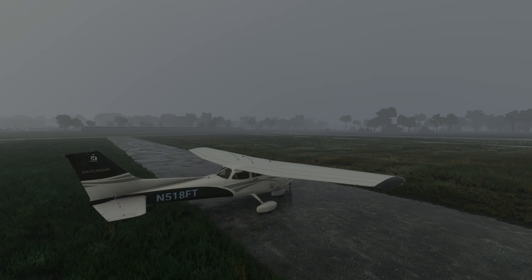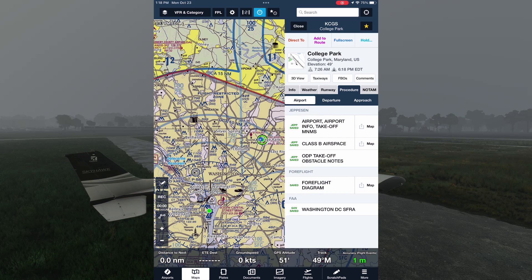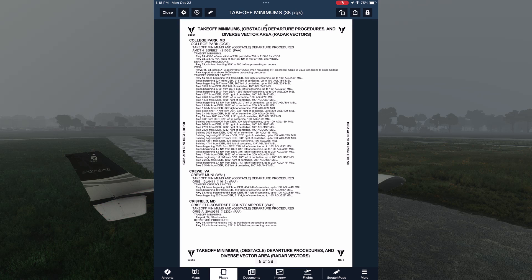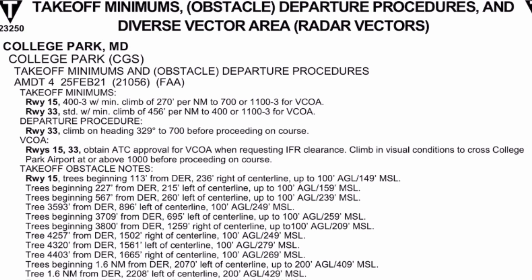The first place to start is to look for any departure procedures. In ForeFlight, we can go into the airport page and look at procedures. On the departures tab, we see only one item: takeoff minimums, so we tap that. This takes us to a page in the Terminal Procedures Publication, or TPP, that corresponds to the takeoff minimums, departure procedures, and diverse vector areas for College Park Airport.